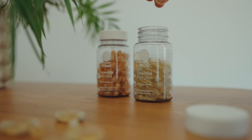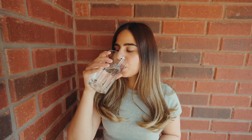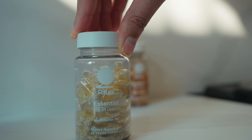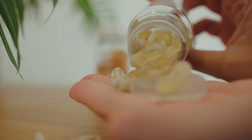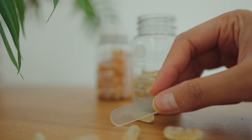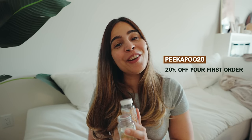I trust Ritual because of their transparency about what ingredients they use and why — we all deserve to know what we're putting in our bodies. I'm taking Essentials for Women 18+ to support brain health, bone health, blood building, and antioxidant support. They're vegan-friendly, non-GMO, gluten-free, allergen-free, and contain no added sugar. They deliver straight to your door so you never have to worry about running low, and if you're not happy after 30 days, they refund your money, no questions asked. They're gentle on your empty stomach, so you can take vitamins with or without food. There's also a mint tab in every bottle to keep vitamins smelling fresh. Go to ritual.com and use my code PEEKAPOO20 to get 20% off your first order.